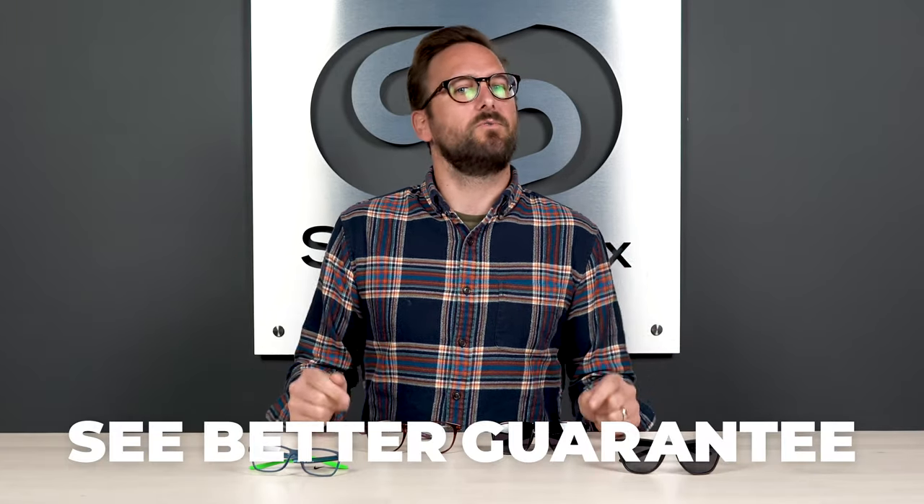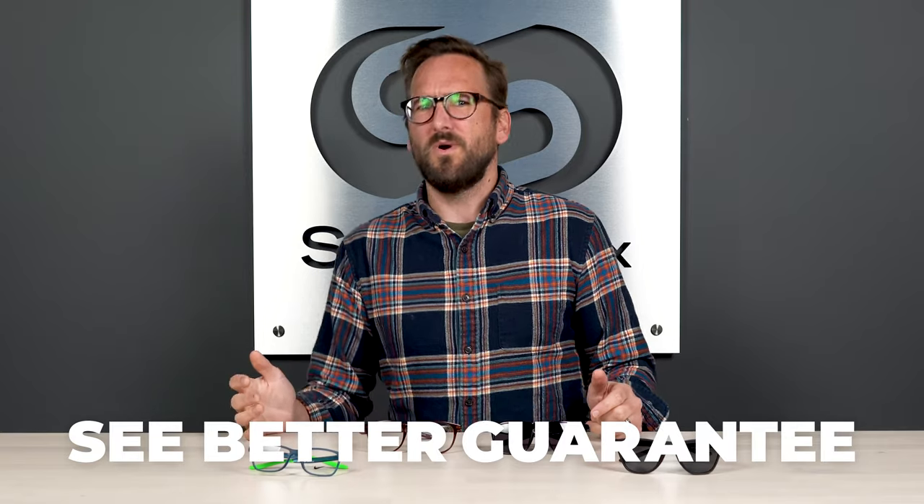I'm going to go over what to expect out of these frames, and ideally at the end of this you're going to know whether or not they're right for you. If you're ready to order at the end of this, don't forget about SportRX and definitely don't forget about our See Better Guarantee, because with that you're never stuck with something you don't like or that just doesn't work for you. You actually have as long as 45 days with them, and even if you get them in prescription, we will take care of you no matter what.